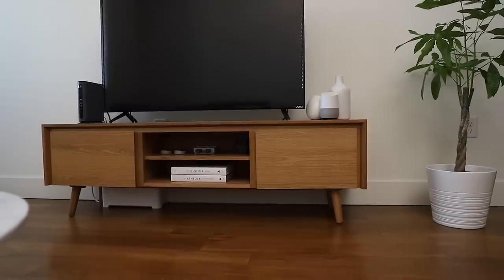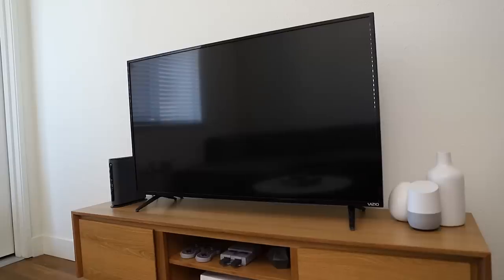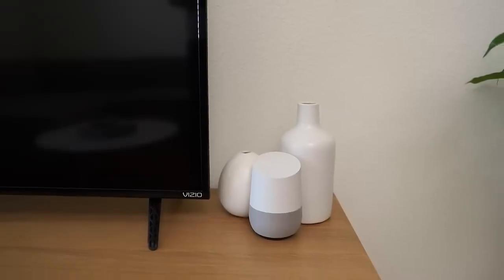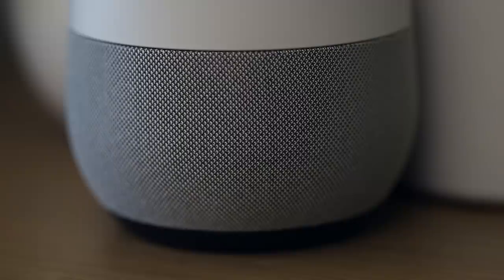Next to Molecule we have our entertainment center. From left to right you will find our modem/router, TV, and finally our Google Home. We keep Google Home on this side of the TV so music can be heard in both the kitchen while cooking or in the living room while hanging out with friends.